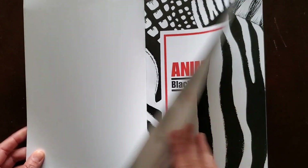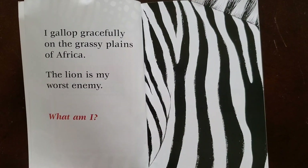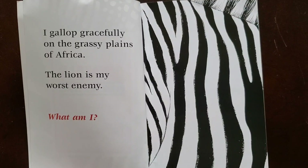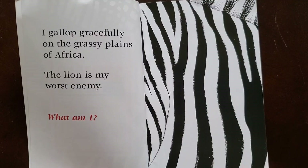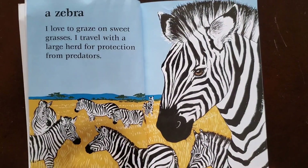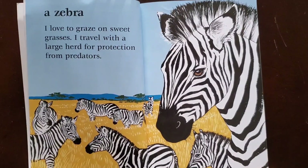Animals Black and White. I gallop gracefully on the grassy plains of Africa. The lion is my worst enemy. What am I? Turn to your parent or sibling and tell them what animal this might be. A zebra. I love to graze on sweet grasses. I travel with a large herd for protection from predators.